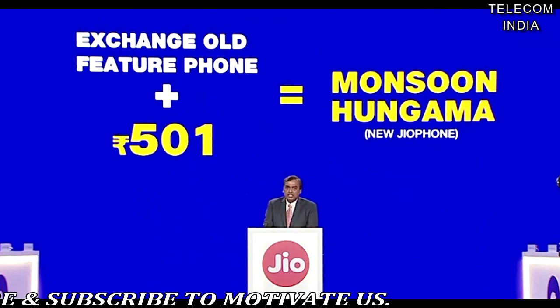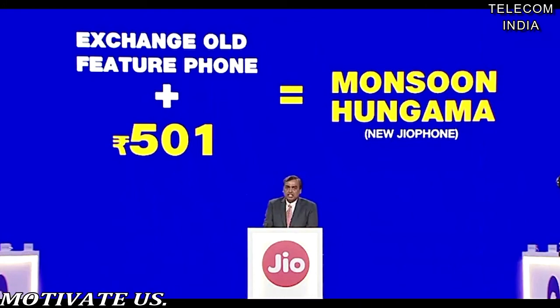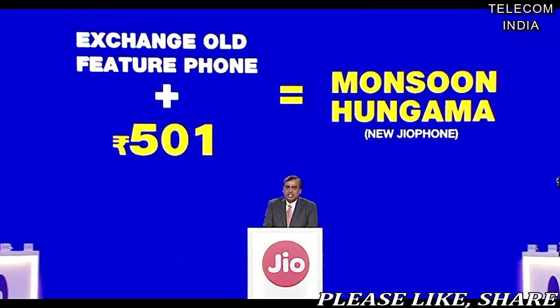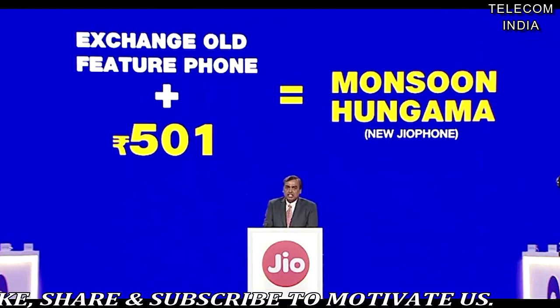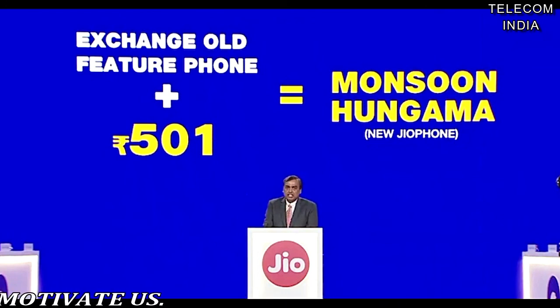Geo is yet to reveal the complete details of the Monsoon Hungama offer, so stay tuned for the fine print, which will have some catches. Lastly, Geo will not be discontinuing the Geophone, as it will be selling both the Geophone and Geophone 2 going forward.